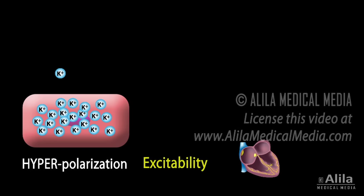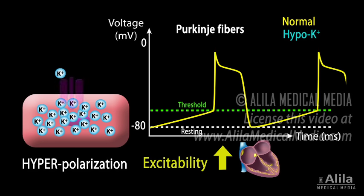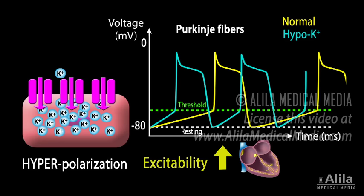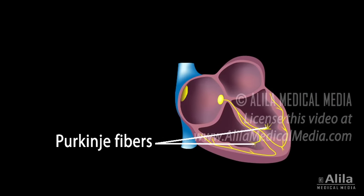In the heart, however, hyper-excitability is observed. This is because hyperpolarization enhances the funny currents in cardiac pacemaker cells, resulting in a faster phase 4 depolarization and thus a faster heart rate. The effect is greatest in Purkinje fibers, as these are more sensitive to potassium levels, as compared to the SA node.